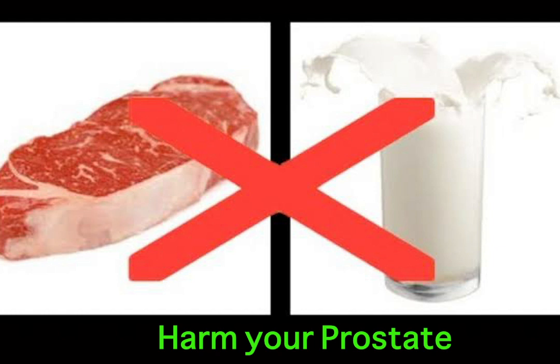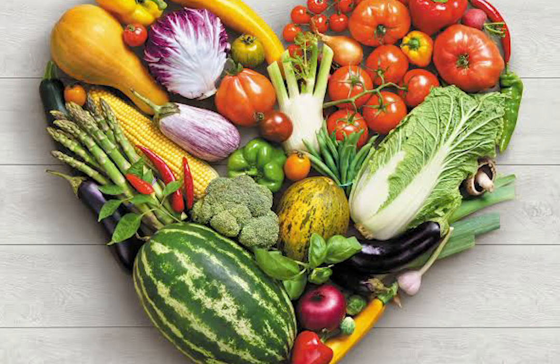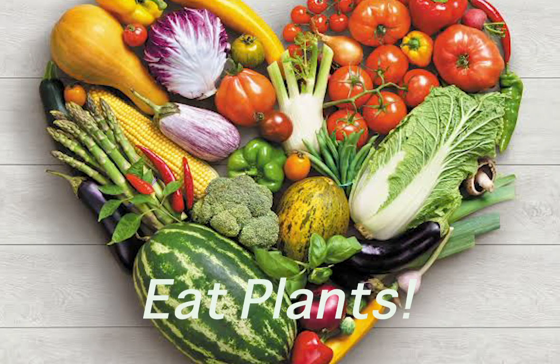Number two, eat a predominantly plant-based diet. The research is in, the science is in — fruit and veggies will help you to heal your body. They help your prostate. Get onto a plant-based diet, lots of fasting, that kind of stuff. It's going to help you, full stop.